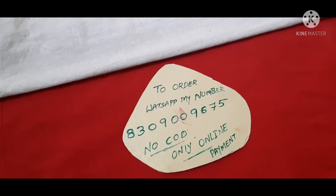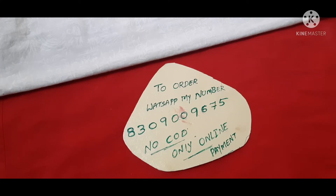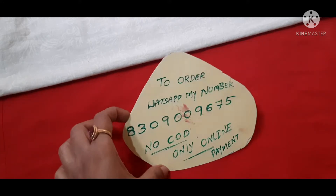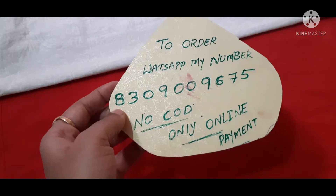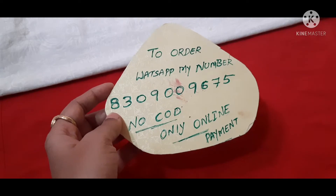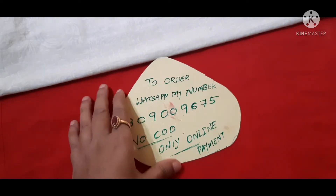Hello, welcome to Padmati Jewelers. This is Padmati Andy and collections. If you are new to my channel, please subscribe and click on the bell icon to activate notifications. For availability check and order placement, contact us on WhatsApp at 8309009675. We offer cash on delivery and online payment. Our Eros collections are super good.